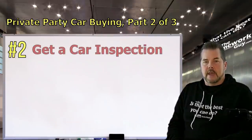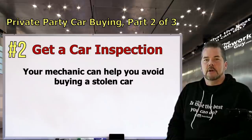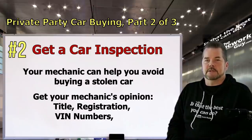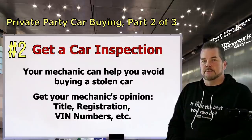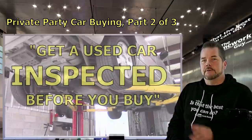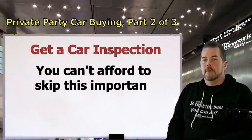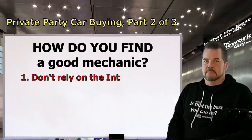Number two: get a car inspection from a mechanic you trust. Interestingly, your mechanic can also help you avoid buying a stolen car. You're going to have an inspection done anyway, so ask your mechanic to check the title, registration, and VIN numbers and give his opinion. As for how to actually have a car inspected, I already covered that in a video titled 'Get a Used Car Inspected Before You Buy.' Here I'm going to give you tips on how to find a good mechanic if you don't already have one, because you cannot afford to skip this important step. First, don't rely solely on the internet — don't count on online ratings as the litmus test of a good shop.